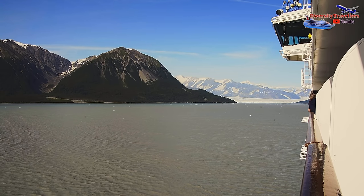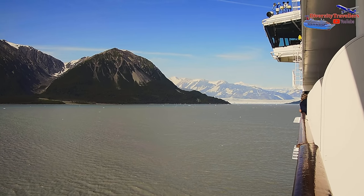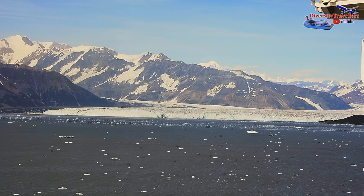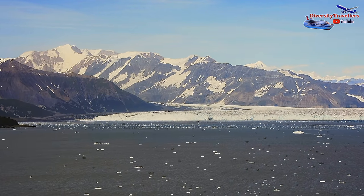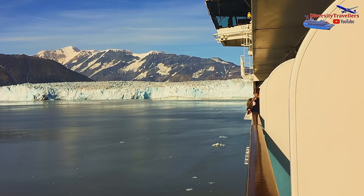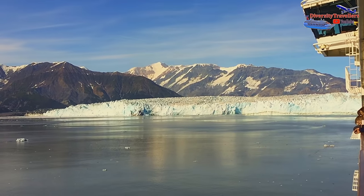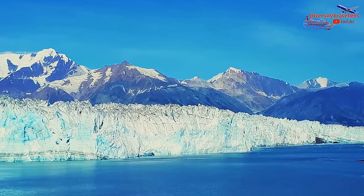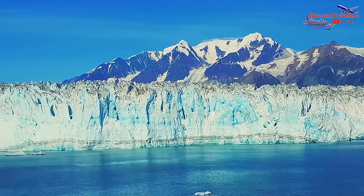Hubbard Glacier is a massive tidewater glacier located in eastern Alaska and is one of the largest glaciers in North America. The glacier is named after Gardiner Hubbard, a US lawyer and philanthropist who helped establish the National Geographic Society. The Hubbard Glacier is about 76 miles, approximately 122 km long, and around 6 miles wide at its terminus, where it meets the ocean.